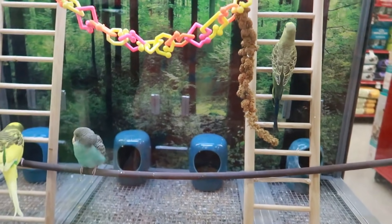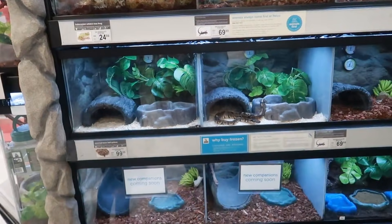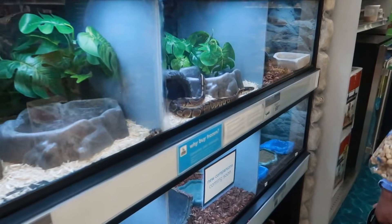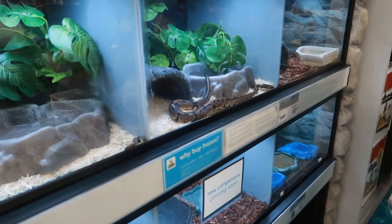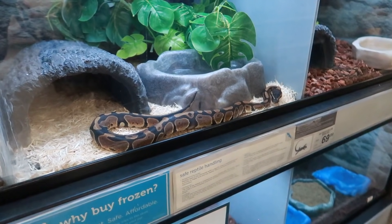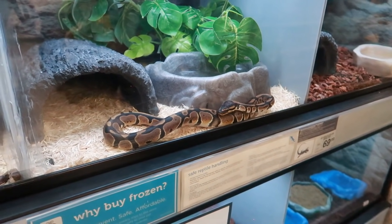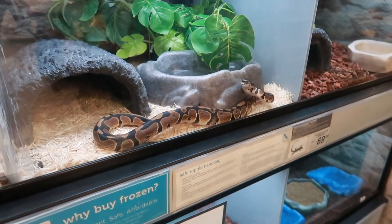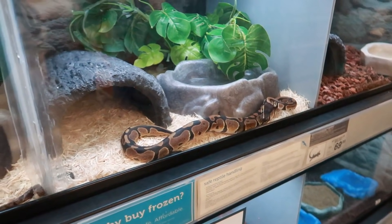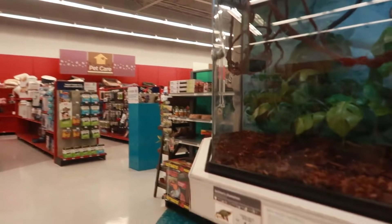Do any of you guys have birds? If you do, what kind do you have? I walked around this corner and saw that snake — I am out of here. I'm good. That is not cute. My daughter loves snakes, you guys — she holds them, she's not scared of them. That's gonna make me think about that all night. I do not like them. I know a lot of people love snakes and stuff, but I am cringing as I'm standing there. I gotta move away from that.